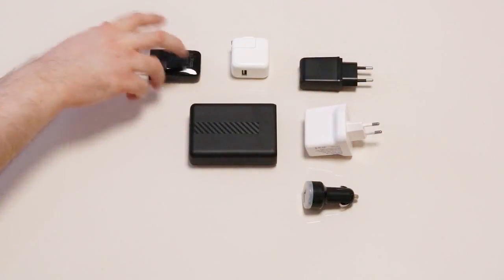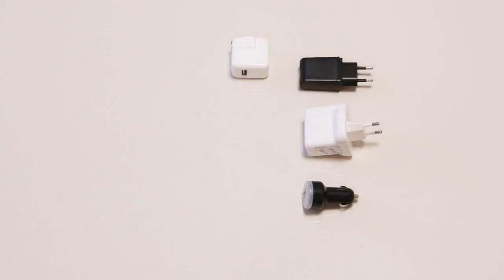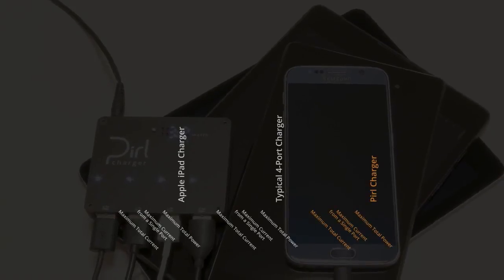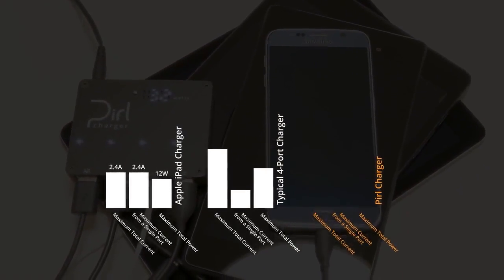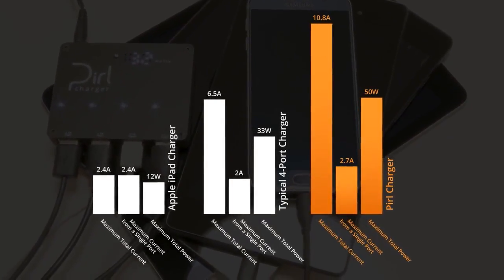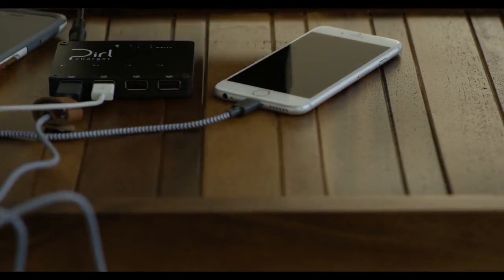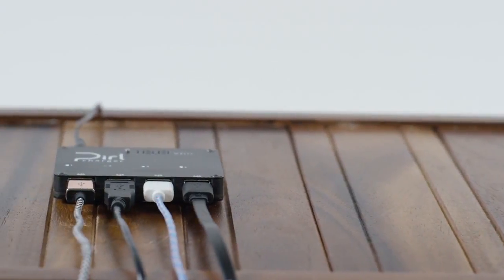Up next we have a charger which can charge almost all the devices you have. The Pill Charger was born out of frustrations with chargers — most were poorly designed, died quickly and missed key features. The Pill Charger is built for demanding users who require fast charging, superior electrical protection, flexibility and visibility of power usage. It charges multiple USB devices at their fastest rate with no throttling, delivering 2.7A per port and 50W total.